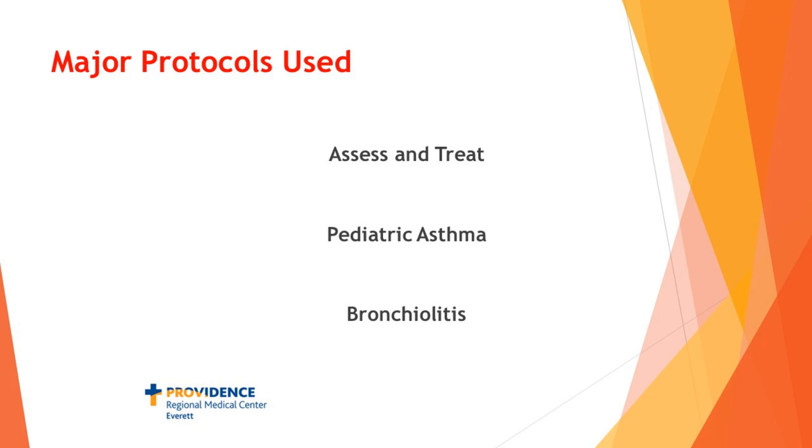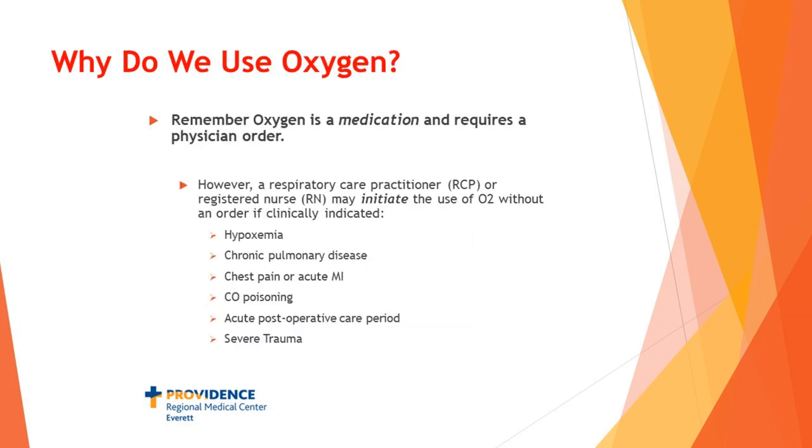That covers our main protocols right now. There are a few other more specific protocols that you'll encounter as you work here. Moving on — one of the big things we do is deliver oxygen.